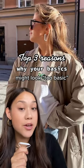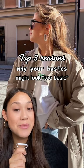Top 3 reasons why your basics might look a little bit too basic. Hi, my name is Marie and I'm going to teach you how to instantly dress better every single day.